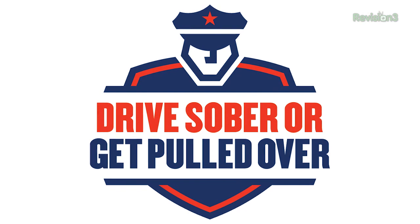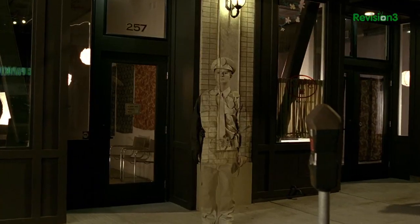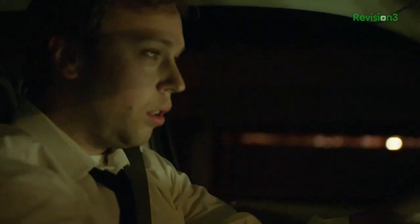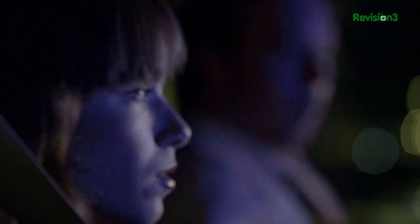Starting August 14th to September 2nd, law enforcement agencies across the country are joining forces to crack down on impaired drivers during the Drive Sober or Get Pulled Over campaign. It's there to save lives. Driving while impaired is illegal, stupid, and selfish. In driving crashes with a blood alcohol level of .08 or higher, there is an average of one fatality every 51 minutes. Over the 2010 Labor Day weekend, 147 people were killed in crashes involving drivers or riders with a blood alcohol content of .08 or higher.